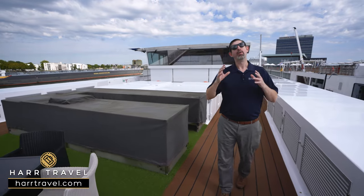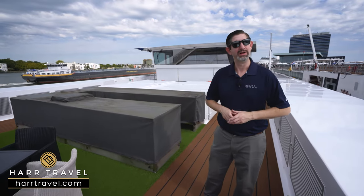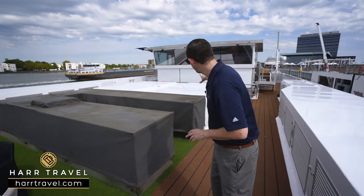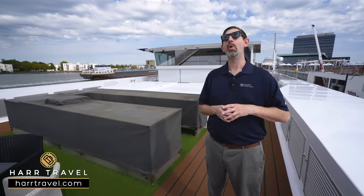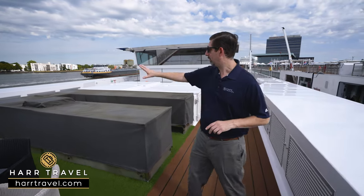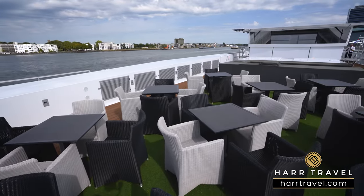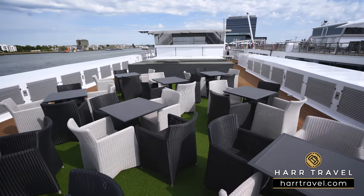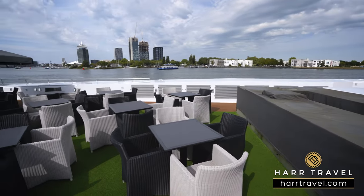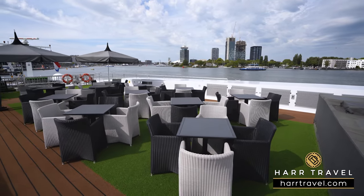One of the things you're going to be able to do is head out each and every single day and pick the exact perfect tour option for you — whether it's a small group walking tour, something more active, or taking the e-bikes for self-discovery or a guided tour. That's a big part of the inclusions along with the food and drink. Right behind me is a large barbecue and buffet area, so when you have beautiful weather while cruising or in port, they'll pull out the barbecue and you can have a nice meal right up here.